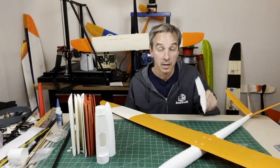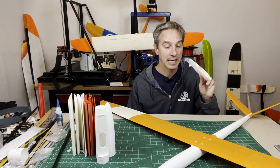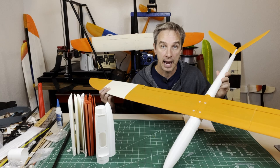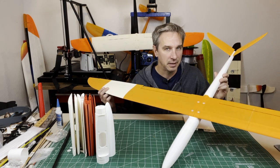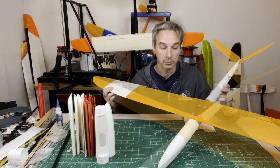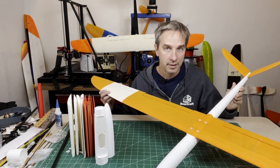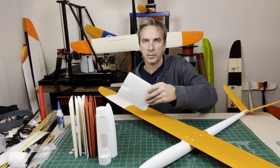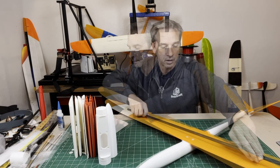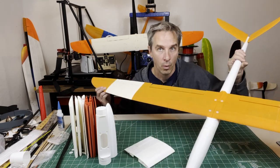The benefit of 3D printed planes is you can take a CAD model and print a plane that is very accurate, and it flies almost as good as — if not as good as — a molded fiberglass plane. It's probably not quite as good as a molded carbon fiber plane, but it still flies really well. You get molded plane performance at balsa wood prices, and the 3D printer does all of the hard work. They are 3D printed thin-walled sections with carbon fiber running through the wing and through the fuselage to give them support.